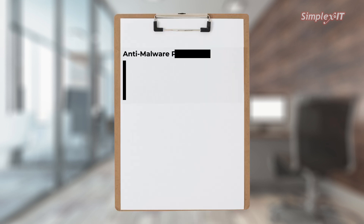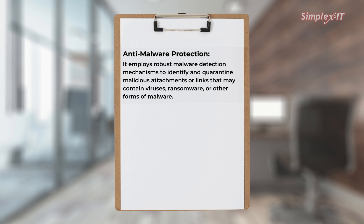Here are some of the potential features of a secure email gateway. Anti-malware protection: it employs robust malware detection mechanisms to identify and quarantine malicious attachments or links that may contain viruses, ransomware, or other forms of malware.